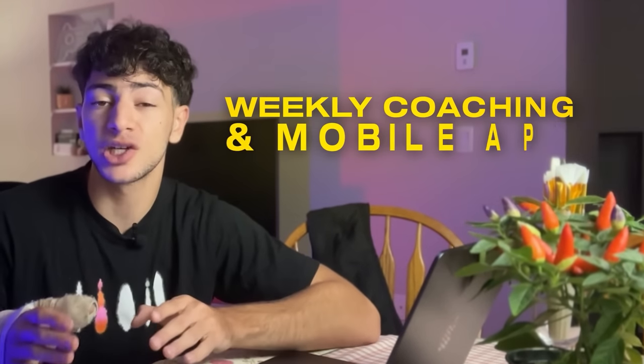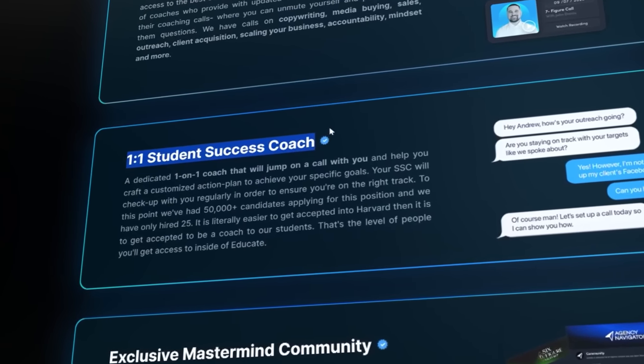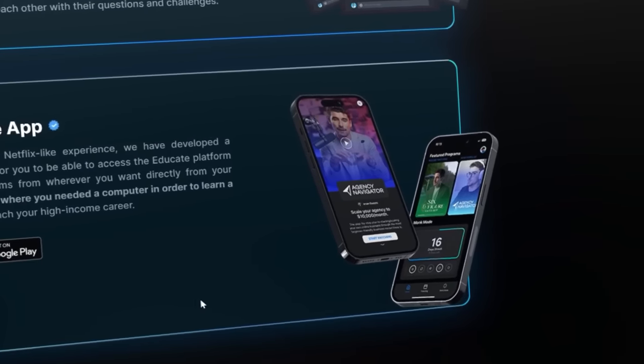Moving on to the weekly coaching calls and the mobile app — Educate has about 10 to 15 weekly coaching calls, usually on copywriting, social media marketing, mindset, and pretty much anything you can think of. The website also mentions one-on-one student success coaching, though I haven't experienced that yet and it seems too good to be true given how many students there are. The Educate mobile app has a pretty cool user interface and includes everything on your phone.